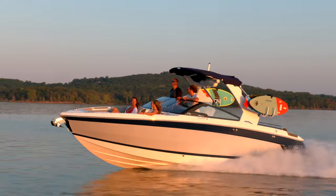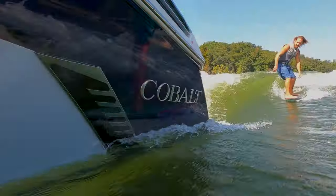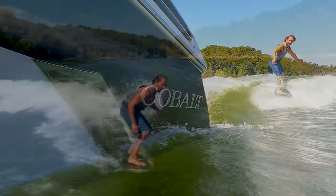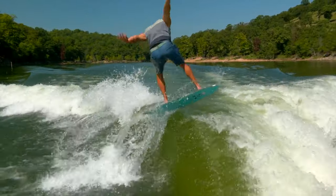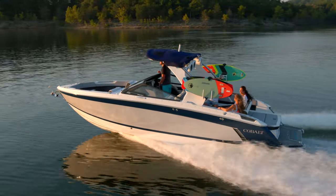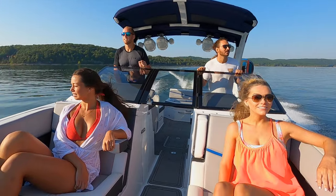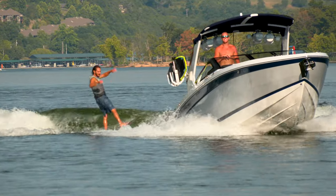Believe it, Cobalt fans and surf fans — the next-generation surf boat from Cobalt has arrived to high demand from a new generation of surfers and wakeboarders. Climb aboard the R8 Surf and experience the perfect combination of luxury, performance, style, and the ultimate in wake sports technology.